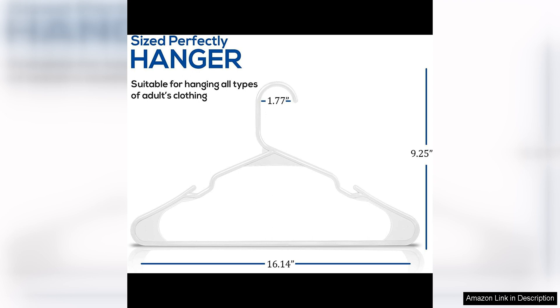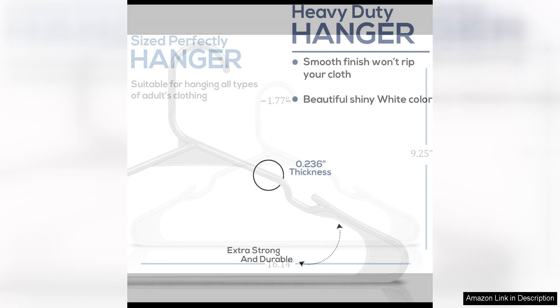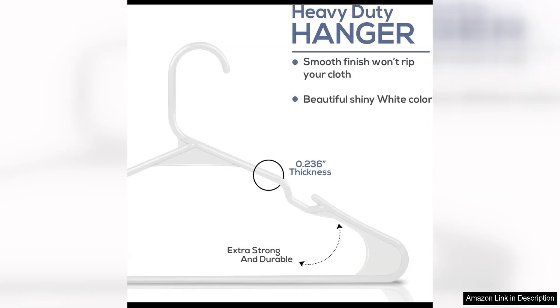The hangers are made of high-quality plastic that is strong enough to hold heavy clothing items like coats, jackets and suits. They have a smooth finish that prevents snagging and stretching of delicate fabrics, so you can trust that your clothes will be well taken care of when hung on these hangers.